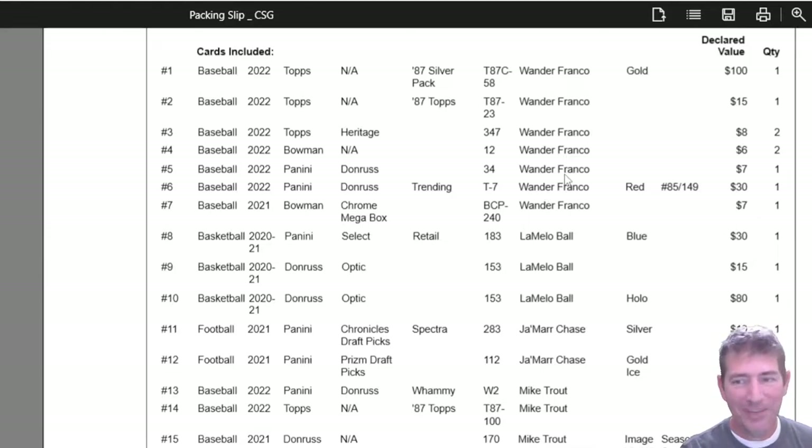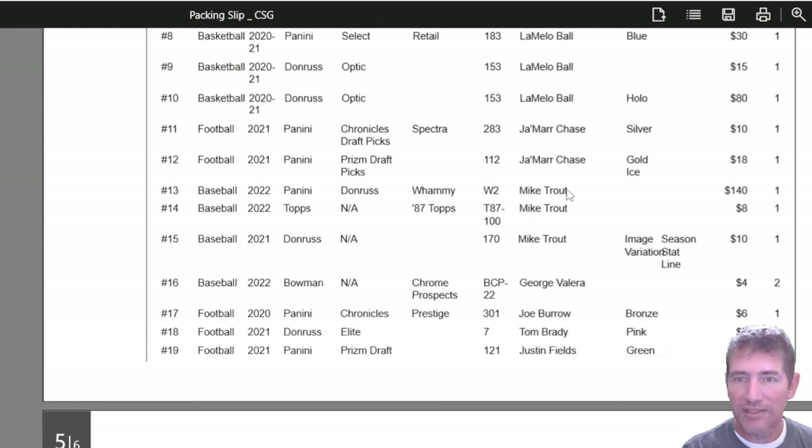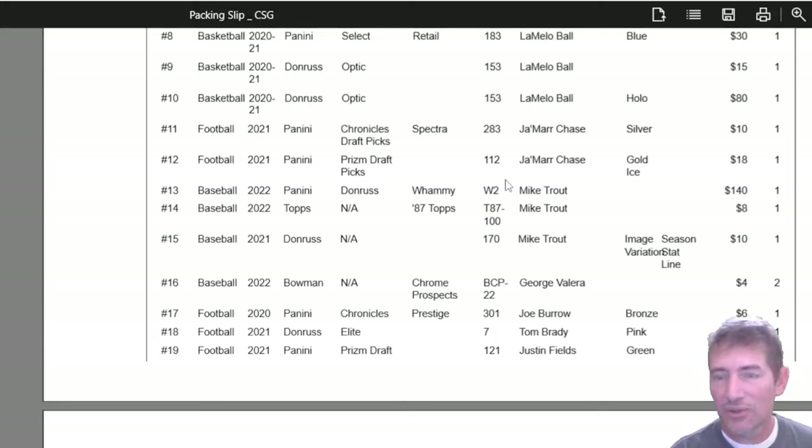There are like two that are hope and a prayer. One of them is this LaMelo Ball hollow out of Optic — the rookie card. That one is a little off-center, but it's no worse than a 9. A 9.5, I wouldn't pound sand, but it could gem mint. I think everything else on it is perfect. Jamar Chase, a couple of his, and this is the Trout Whammy right here — another one I wanted to send in graded. I could see them giving it a 9.5 or even a 10 depending on the centering. They're not that far off and might be within their new standards.